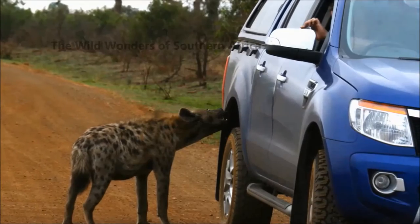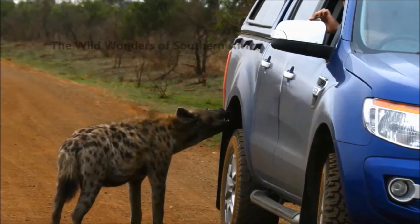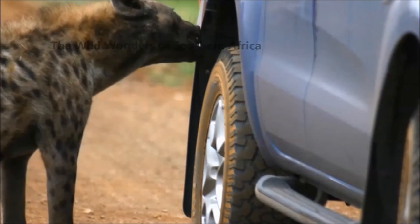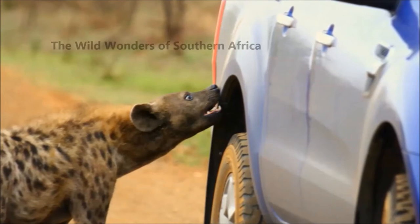But we came across a lone car — this pickup here, pictured here — and there was a hyena circling it. The hyena was particularly interested in the back part of the pickup and was sniffing the whole time.